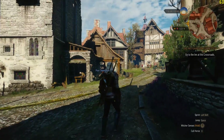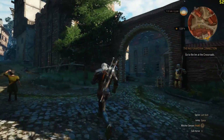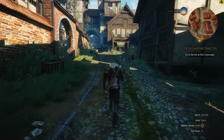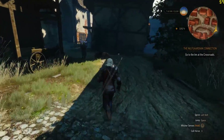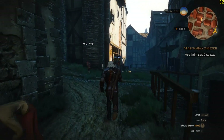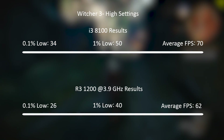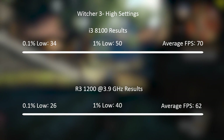Intel's new chip dominated in The Witcher 3. Despite both CPUs putting up great performance, the 8100 shot ahead with 70 FPS on average using the game's high settings and medium post processing, with percentile figures of 50 and 34, making for a pleasant experience. The 3.9GHz Ryzen averaged 62 with percentile figures of 40 and 26. Overall gaming performance indicates the i3 8100 will probably outperform a Ryzen 3 1200 in most games, though the Ryzen may overtake on some occasions.